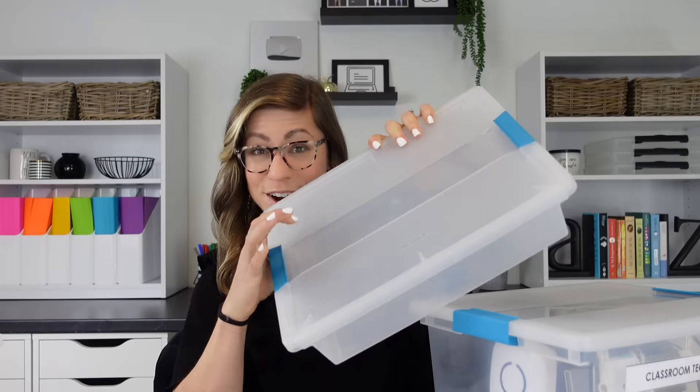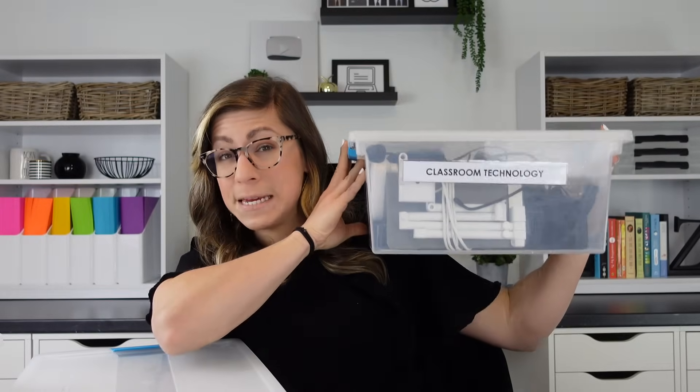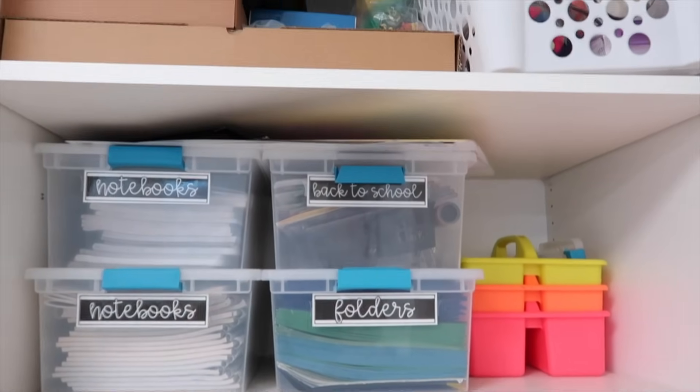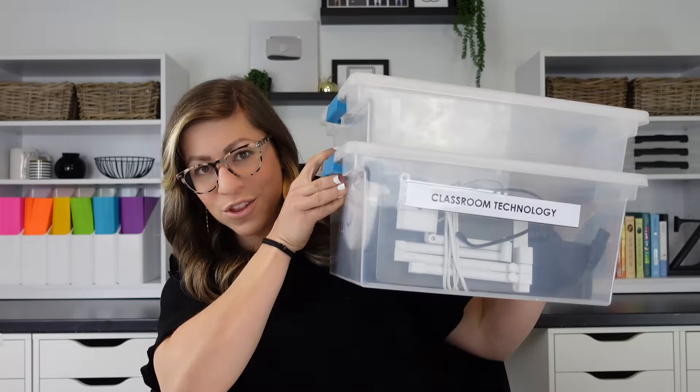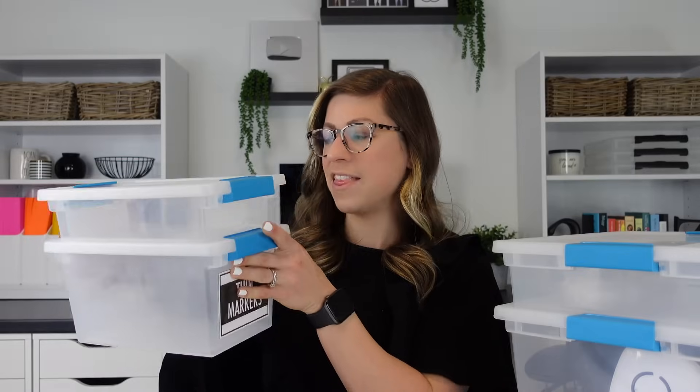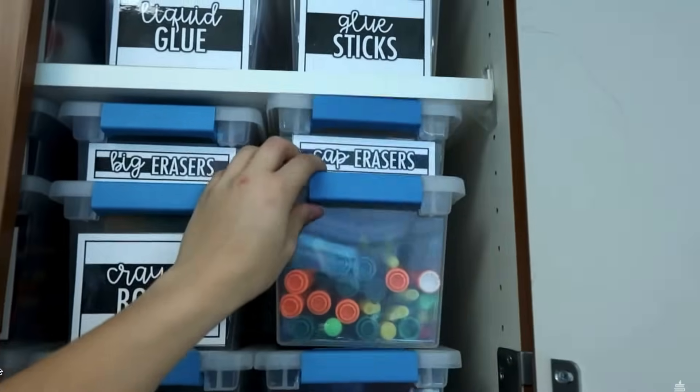I also love that they come in tons of different sizes: the mini bin, the small bin, the medium bin, the large bin, and the deep bin. They all easily stack on top of each other — I can stack the large on the deep, the small on the medium — and they all match each other while giving you a variety of different options.